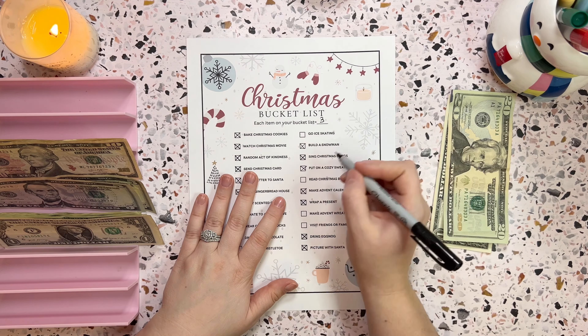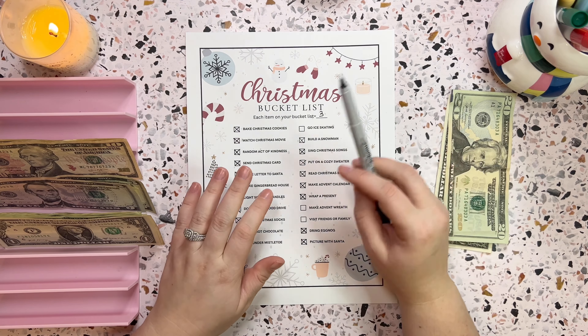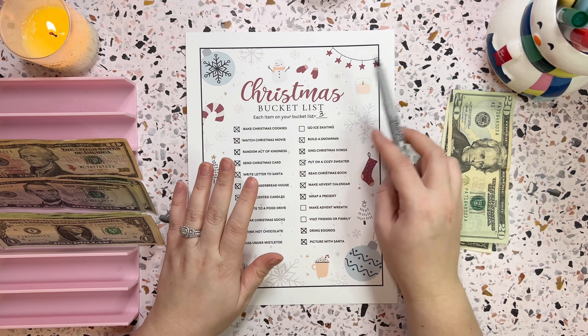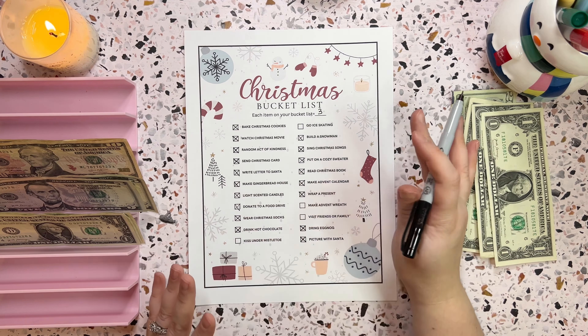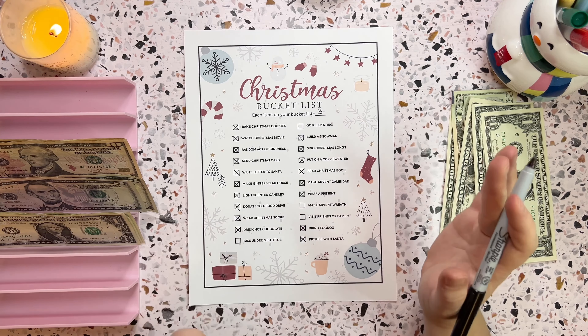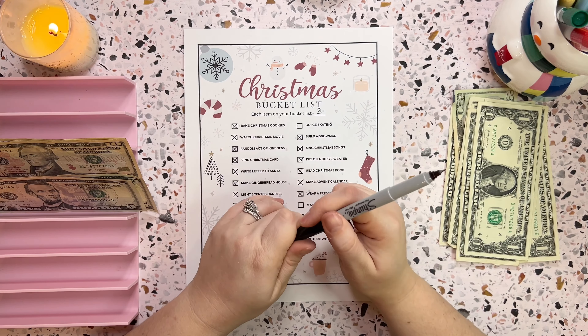Read a Christmas book — yes, absolutely. On Christmas Eve, I sat down with Finn and we read the classic Christmas books. It was super sweet — he was really engaged with those, so I was happy. One, two, three dollars down for that. Make an advent wreath — I'm going to say no. I don't know what that is, I've never made one. If you guys have done that, let me know in the comments because that sounds fun, but we did not do that.